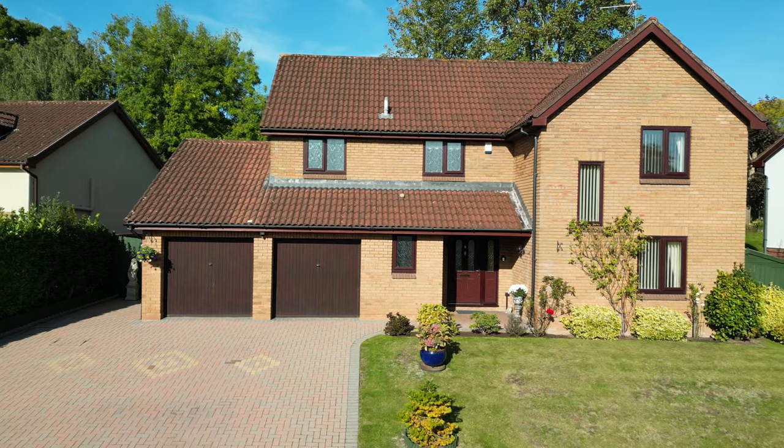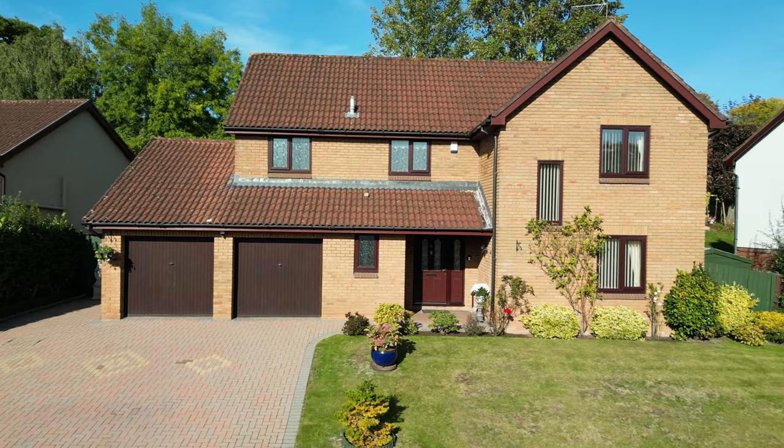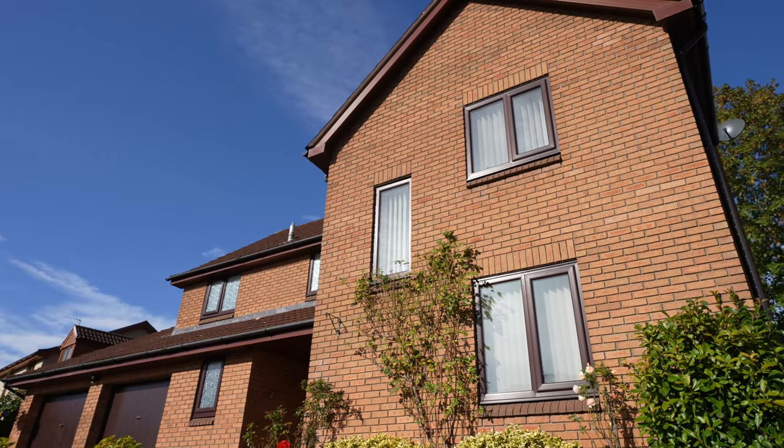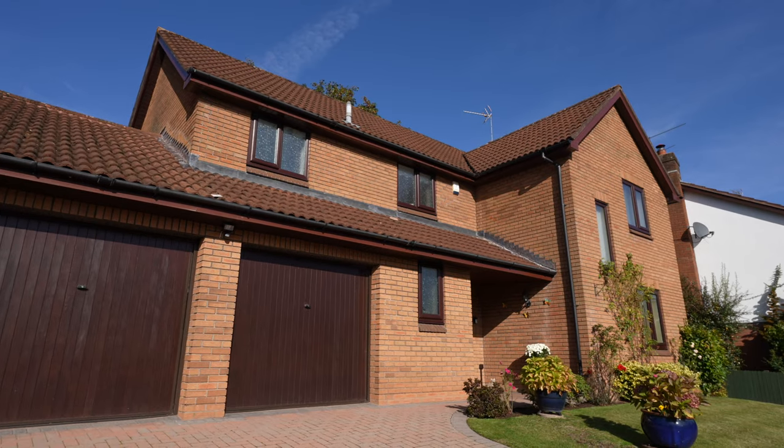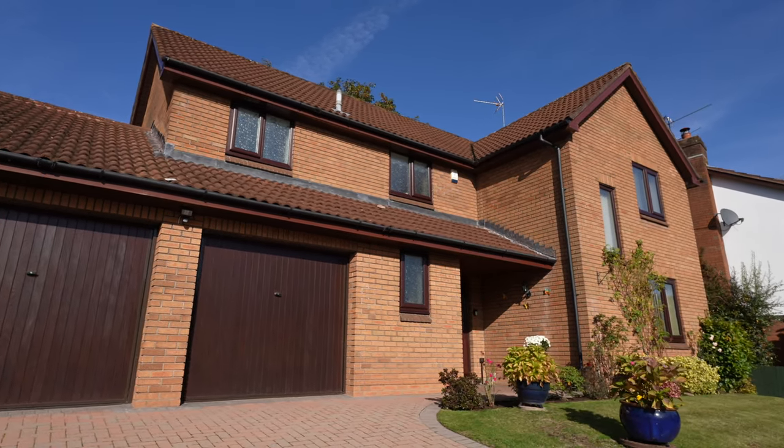Shepherd's Drive sits in a very quiet cul-de-sac and the property itself has a few benefits including a large lounge, a snug kitchen diner, a principal ensuite and a landscaped rear garden, just to name a few.